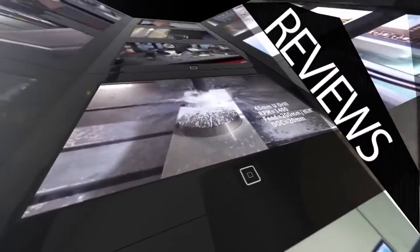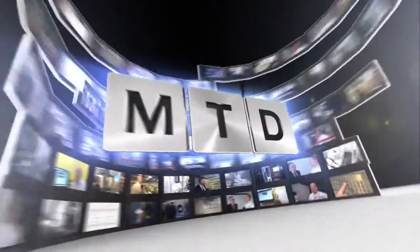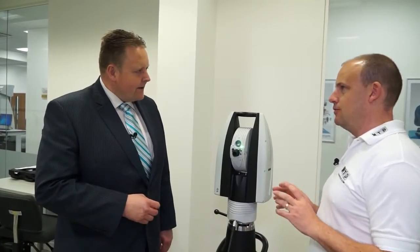MTD CNC, bringing you the latest engineering news, reviews, events and special offers via video media. Steve, I'm intrigued about this. This is the Leica Absolute Tracker. What does it actually do?